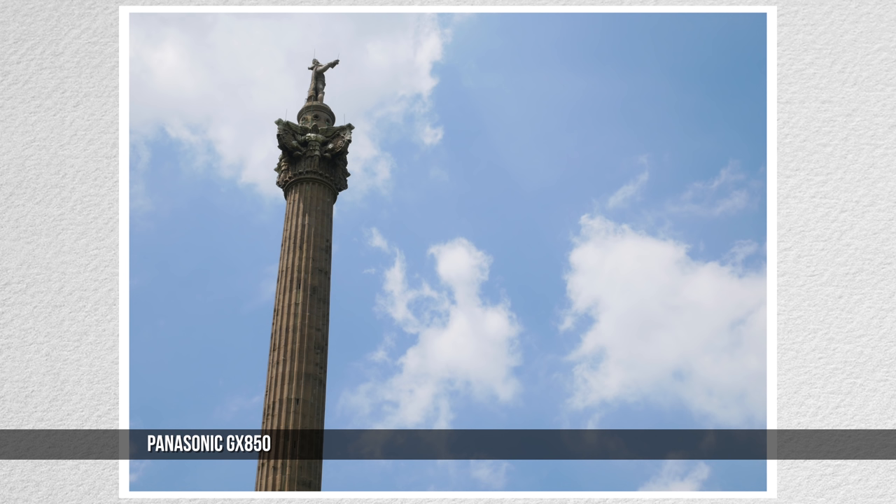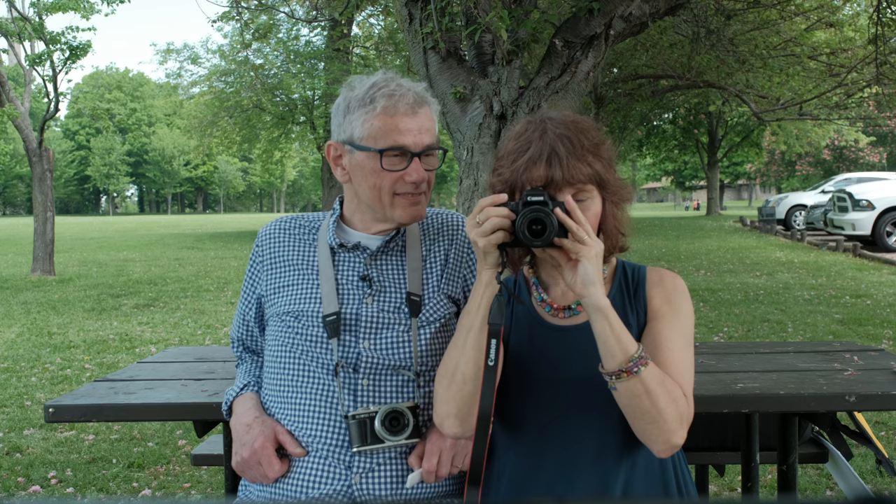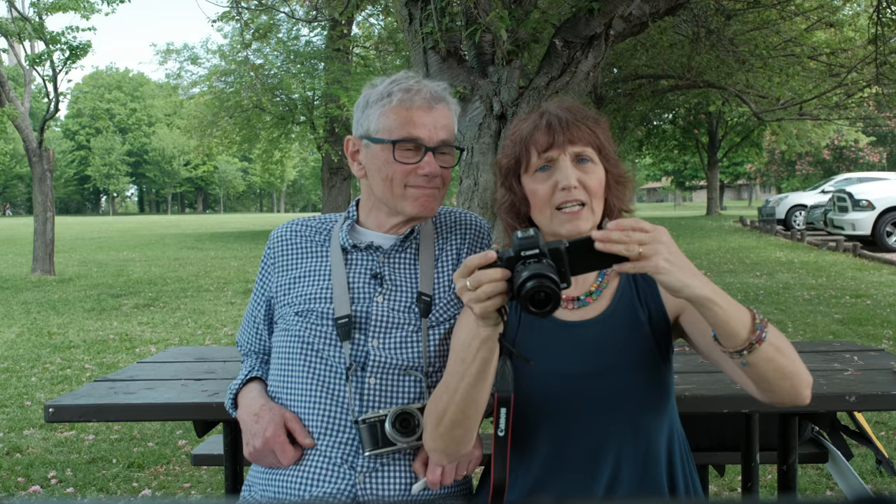Did you also notice that the aspect ratio of the Panasonic and Olympus, the ones with the four-thirds sensor, is narrower? The Canon's APS-C is a wider image. Only the Canon has a viewfinder — I really like that. It also has the best screen articulation: up, down, and all the way around to face front for selfies, and then it closes into the camera for protection.